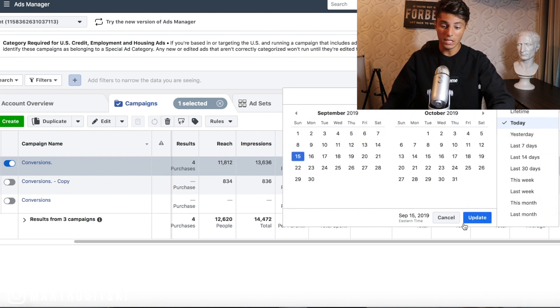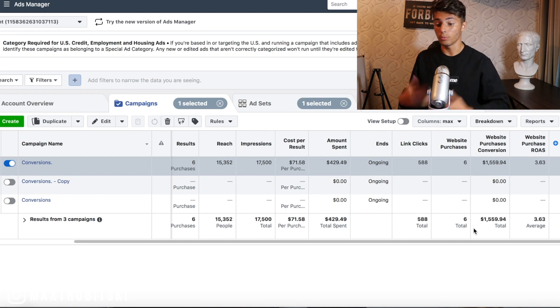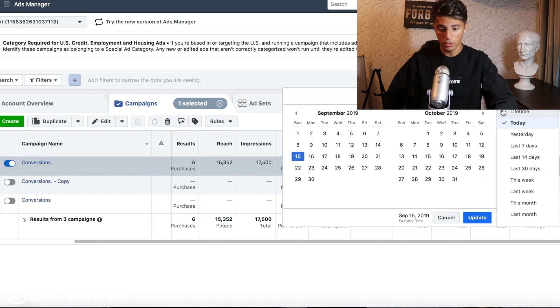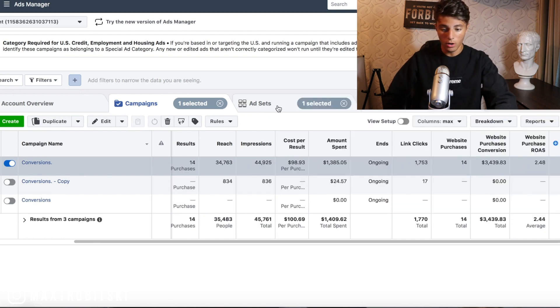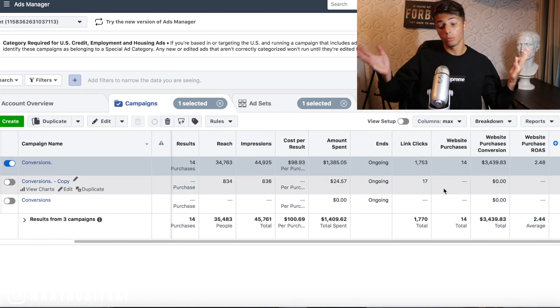We were barely profitable yesterday, and today after finally running a full product for a full day, we ended up doing 3.63 ROAS — that's what I call a success, not when you change your product midway throughout the day. The day's still going, it's only nine o'clock. For a lifetime we are at a 2.44 ROAS, which is not bad at all — it's profitable.